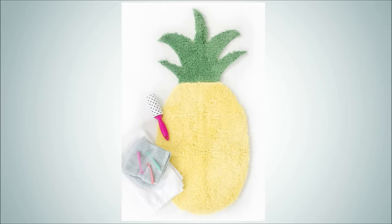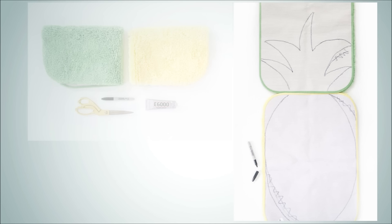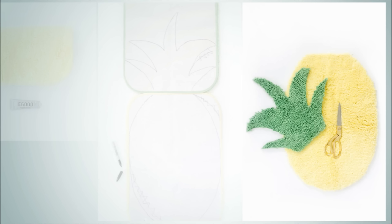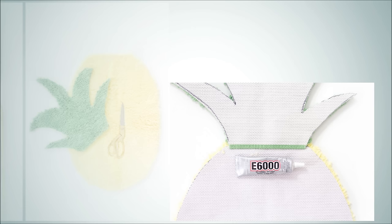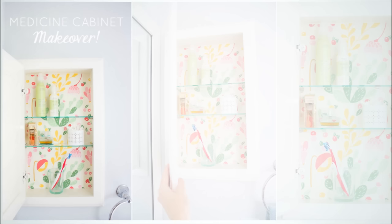11. Make A Cool Bath Mat Shape. Here we've made a pineapple, but it could be any shape and color you want. Just find a few bath mat colors you like, flip them over and begin figuring out the design. It's really simple — you just use scissors to cut the shapes out of the original mat and glue them together into the fun shape you want to achieve. People will ask where you found the pineapple bath mat.